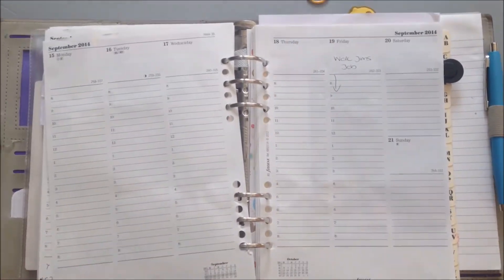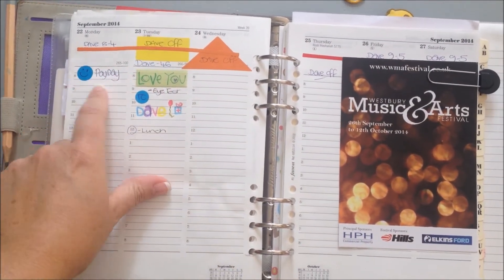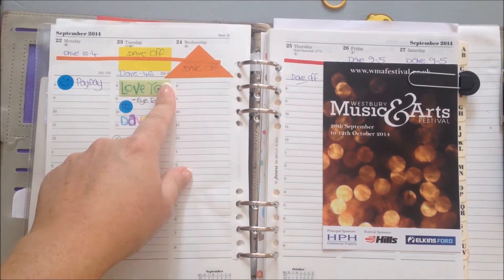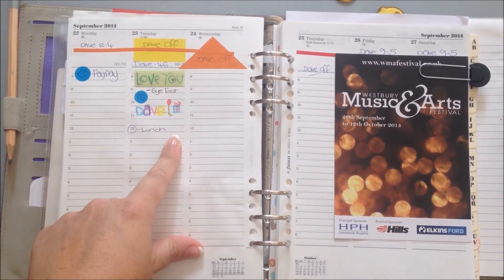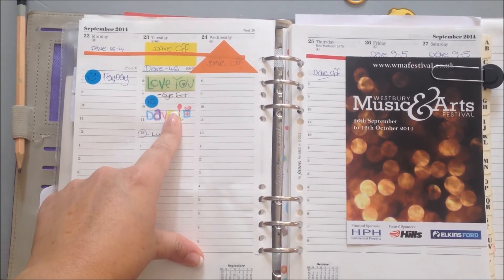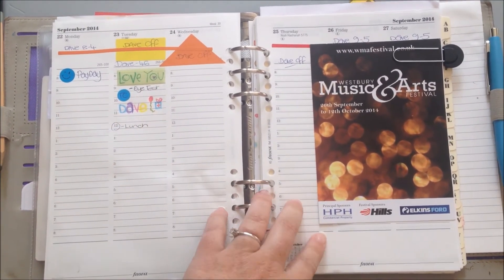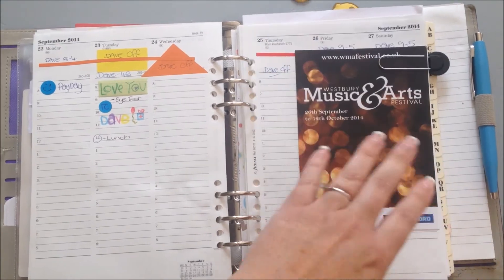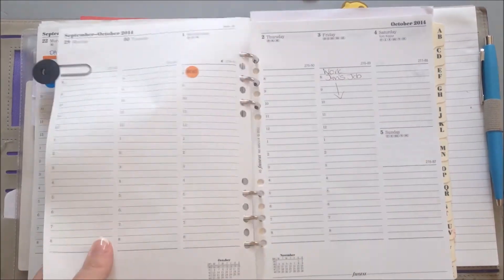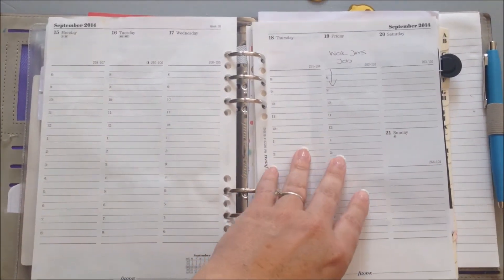The following week is Dave's birthday so I've already put a few things in — payday, hurrah! Dave's off for three days around his birthday, which is great. I hope he's not watching this because I've booked him in for an eye test — he's been bugging me to do that for ages — and I'm taking him out for lunch. The following weekend we've got a local music and arts festival. And that's pretty much how I set up my planner.